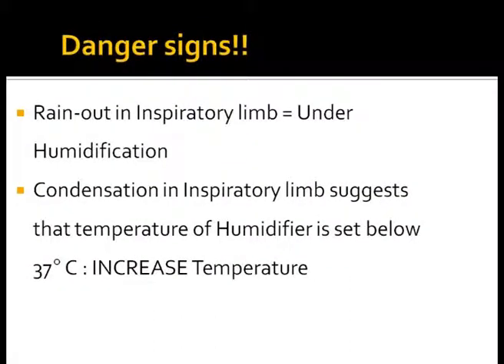Danger signs during humidification: too much water in the inspiratory limb suggests that the gases are cold and lose water in the inspiratory circuit — this is a bad sign. In this situation, it is desirable to increase the humidifier chamber temperature and use a heated wire circuit to prevent heat loss. Portions of the circuit which are not wired may be insulated from the cold environment.